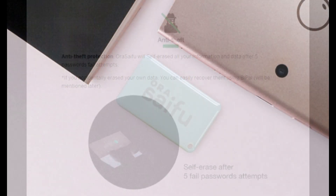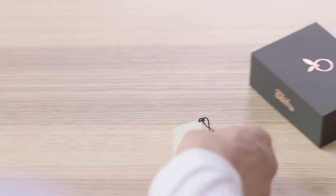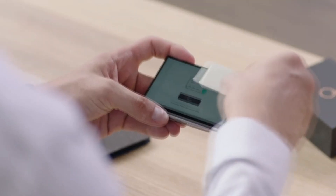But not to worry — all of this data can easily be recovered using the Bi-Pal. If the Aura Seifu gets lost, stolen, or destroyed, you can use the Bi-Pal to restore your device. For crypto users, the Bi-Pal can restore your recovery seed, which is much more reliable than having them written down on a piece of paper.